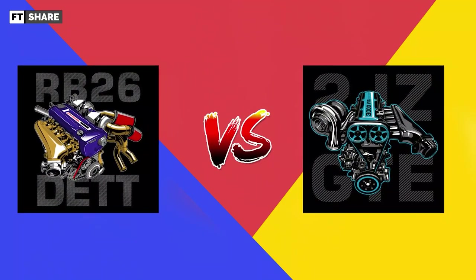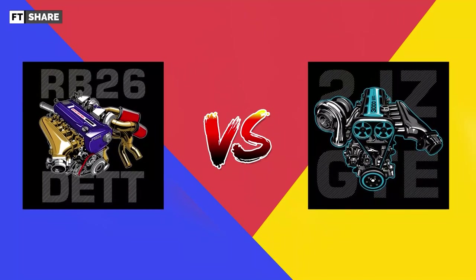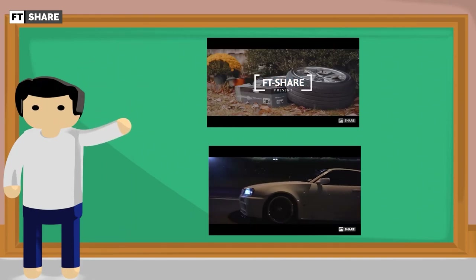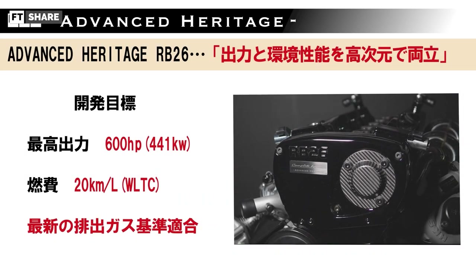The RB26 and the 2JZ — we have discussed these two engines one by one in detail. So for those who haven't watched it yet, you can open the video. And now, let's talk about it. Starting with the first one, from the RB series belonging to Nissan.